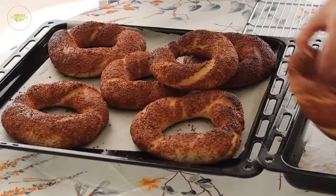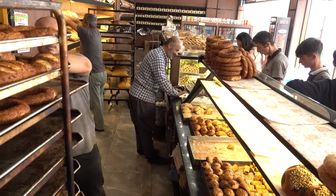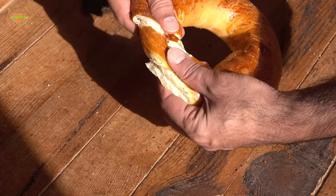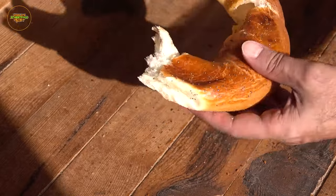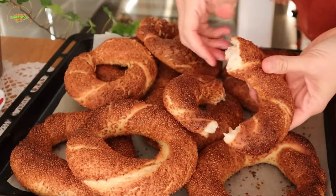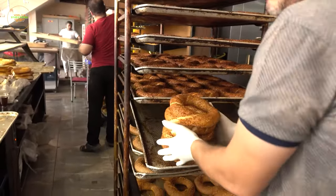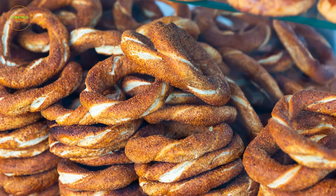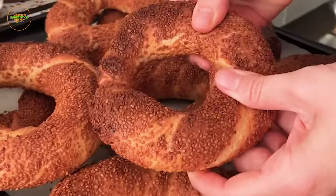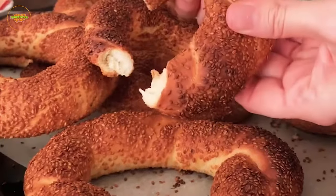Simit, often referred to as the Turkish bagel, is a quintessential Turkish street food. Picture the early morning scene in Turkey, as the sun rises and fills the air with the tantalizing scent of freshly baked simit. This circular bread is generously coated with sesame seeds and often features a hint of molasses. What makes simit special is the delightful interplay of textures — the outer layer offers a satisfying crunch from the sesame seeds, while the interior is soft and fluffy.